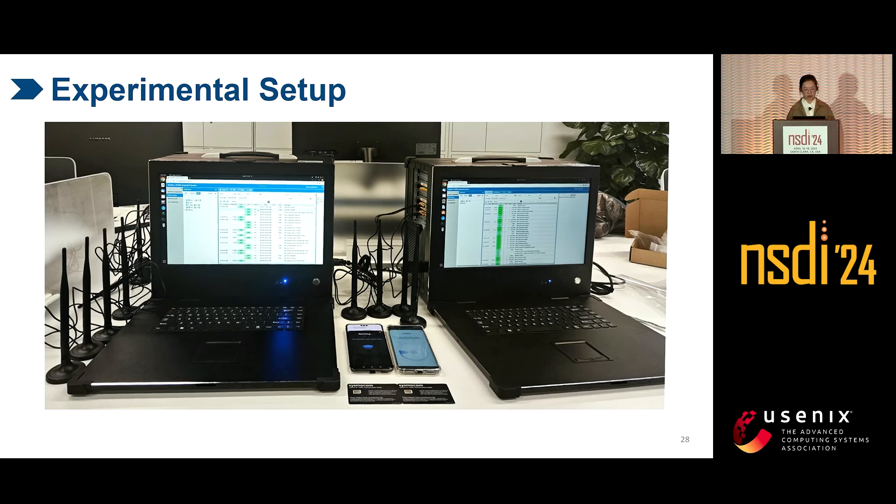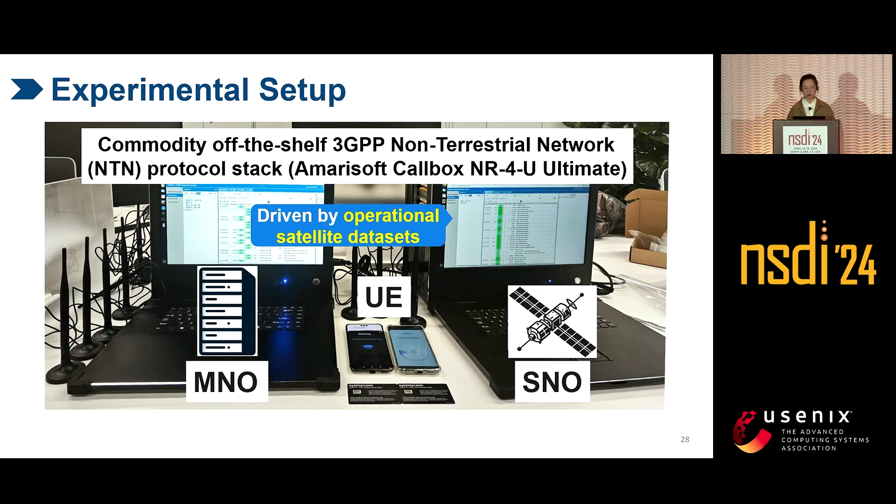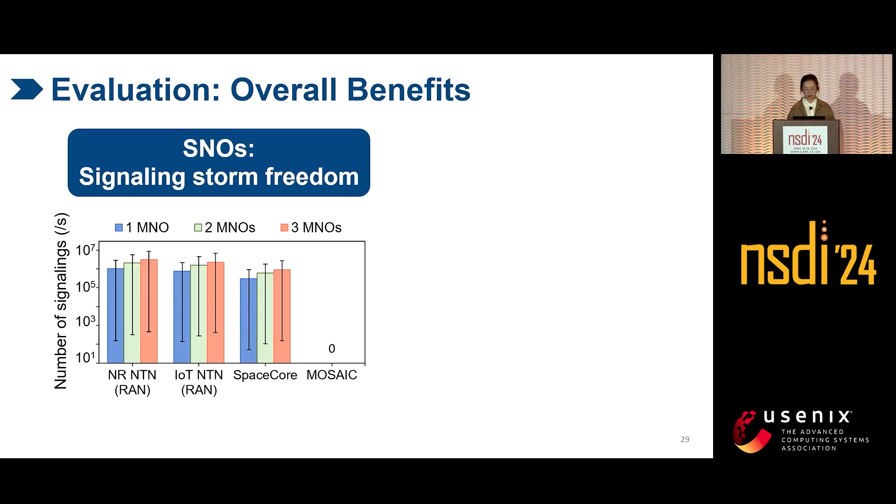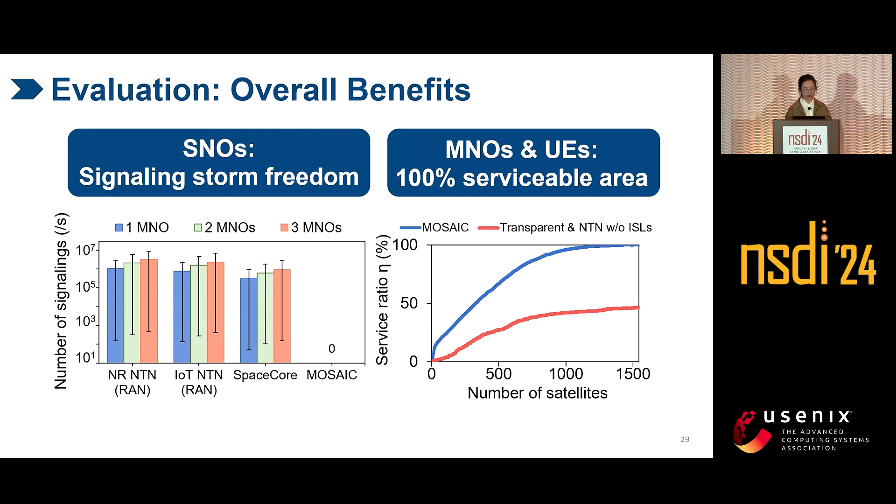We prototype MSAC and evaluate it using real satellite data and a commodity 3GPP NTN protocol stack in Amarisoft. We compare MSAC with state-of-the-art. MSAC is beneficial to all parties. For SNOs, because MSAC uses in-band signalings and near-stateless in-orbit functions, SNOs are free of signaling storm — so they can transparently lease their satellites to more MNOs, facilitating multi-tenancy. For MNOs and UEs, MSAC's self-service eliminates the dependency on remote ground stations and MNOs, achieving a 100% serviceable area. This allows MNOs to expand their business everywhere and allows UEs to get ubiquitous services — as long as you have a token, you can access a satellite from anywhere.